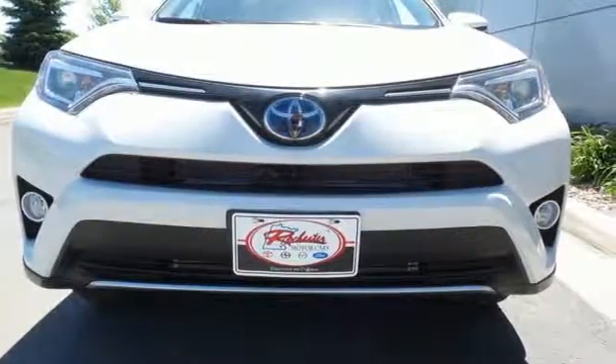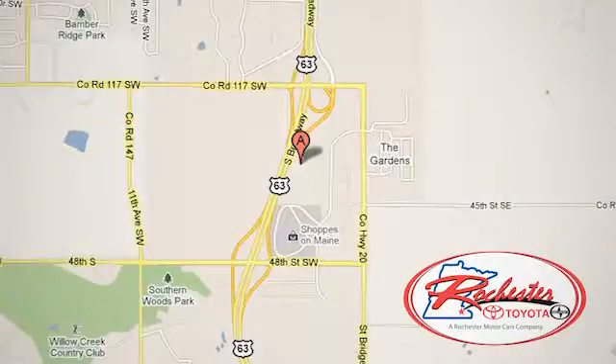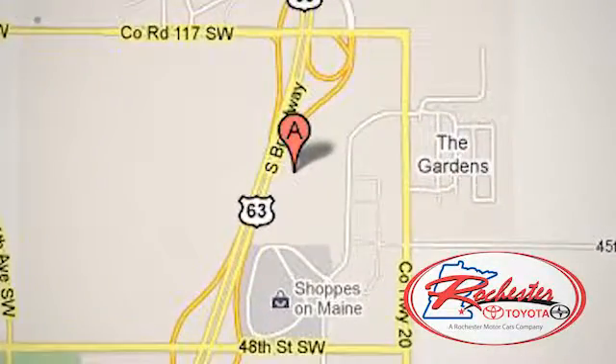Stop by for a test drive today. Experience the difference at Rochester Toyota Scion. We're conveniently located between 40th Street and 48th Street, southeast on Highway 63 South in Rochester, Minnesota.